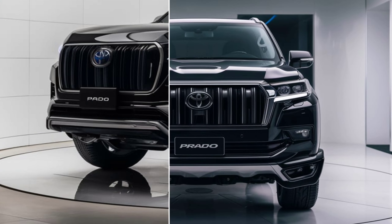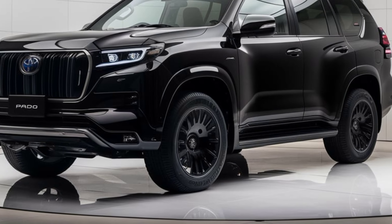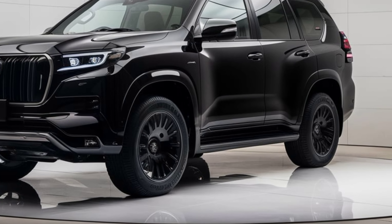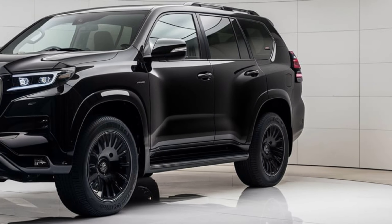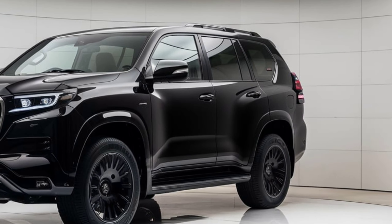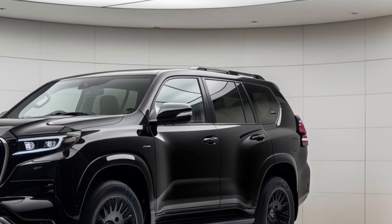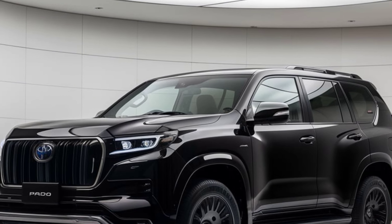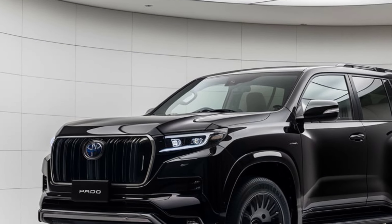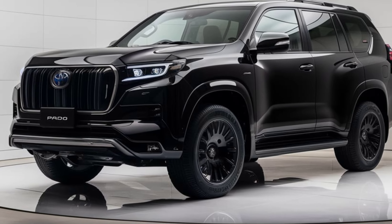And there you have it — the 2025 Toyota Prado. With its striking design, comfortable interior, powerful performance, and advanced safety features, it's ready to conquer any adventure you throw its way. If you enjoyed this overview, make sure to like, subscribe, and hit the bell icon for more updates on the latest cars. Let us know in the comments what you think of the new Prado and what you'd like to see next. Thanks for watching.